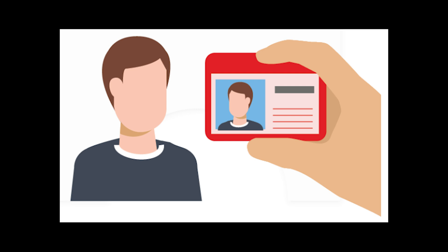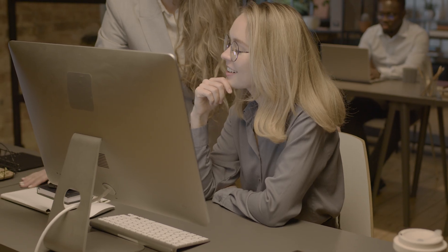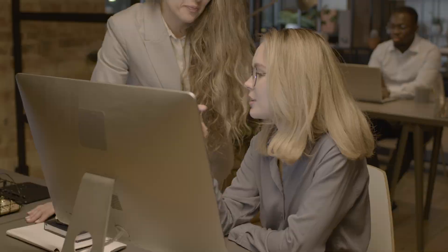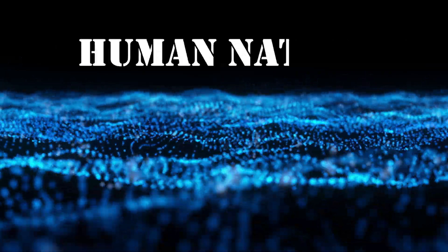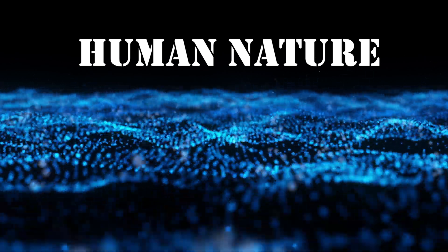Good news — you can defend yourself. Be cautious of unsolicited emails or messages. Verify the identity of the person asking for sensitive information. Use two-factor authentication wherever possible. Stay informed and educate others about these tactics. Social engineering relies on one thing: human nature. But with knowledge and vigilance, you can stay one step ahead.